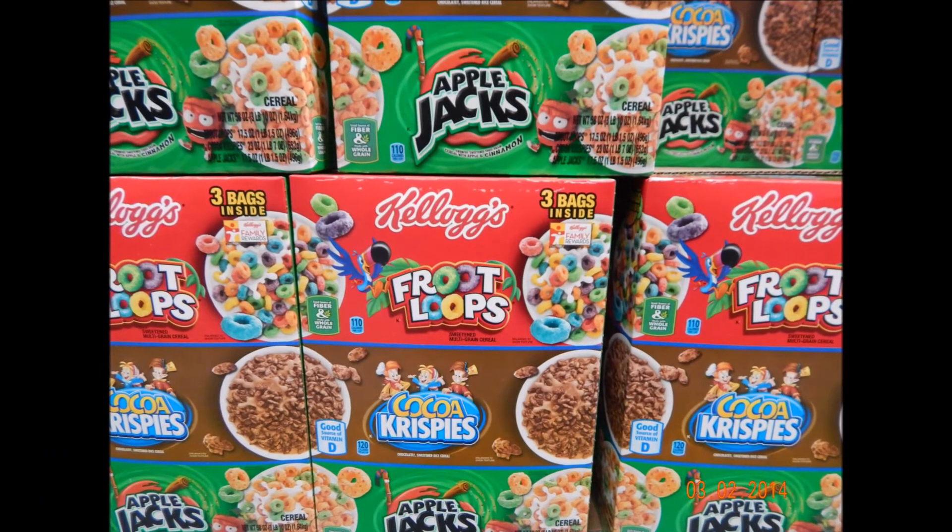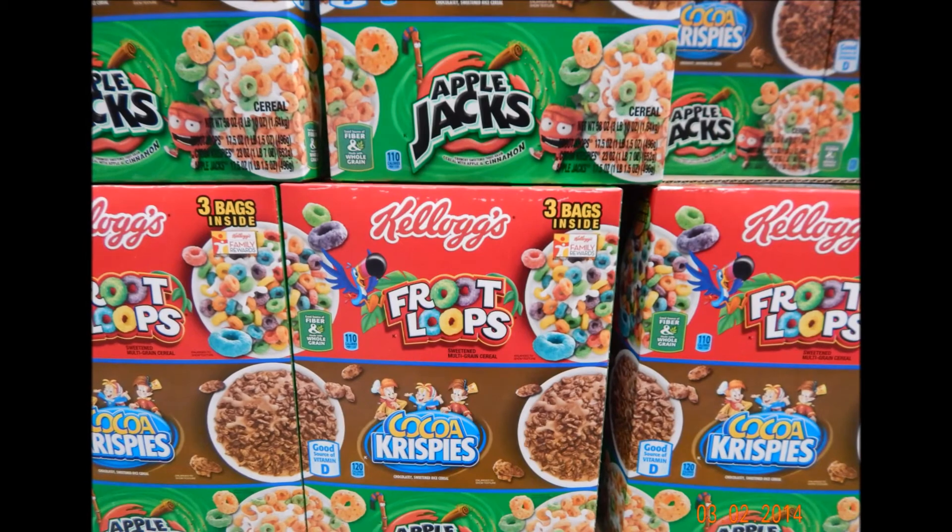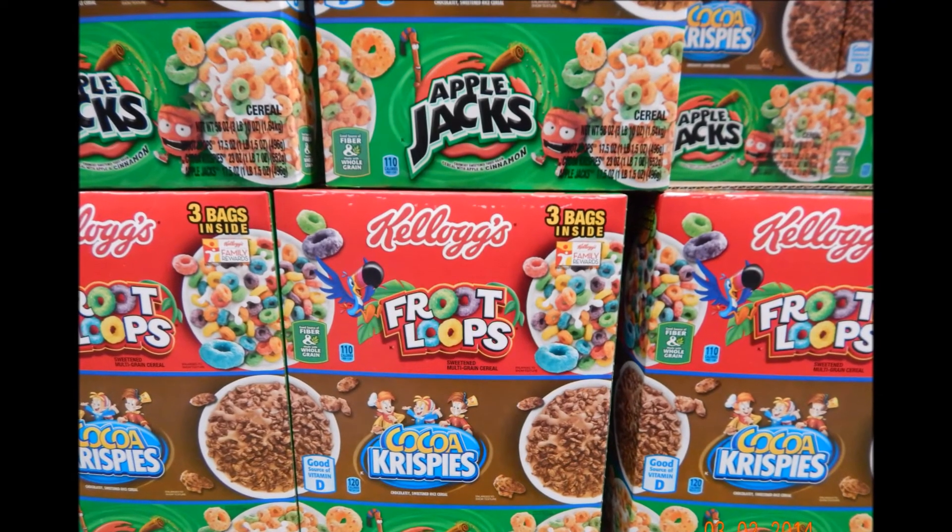In America, we have loads of colorful cereals. One example is Froot Loops, as seen here in the picture.